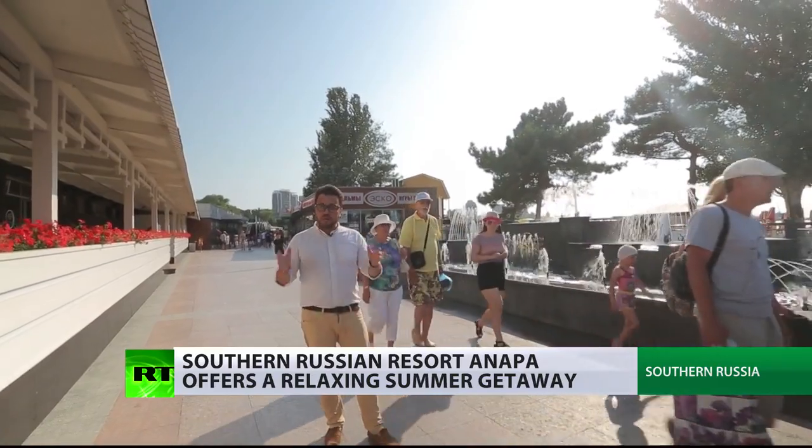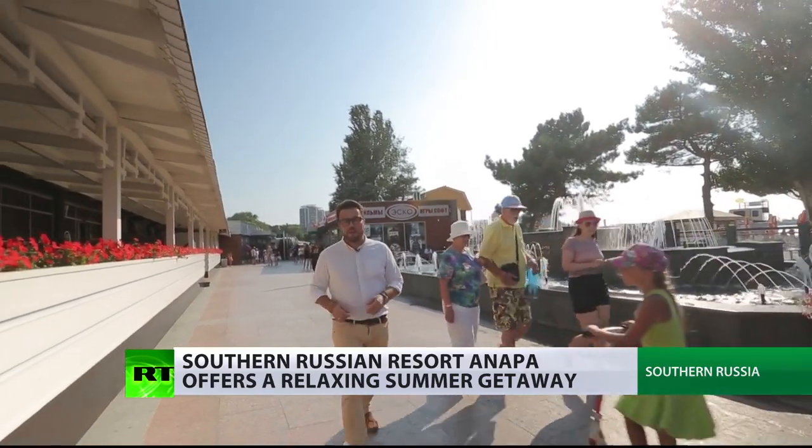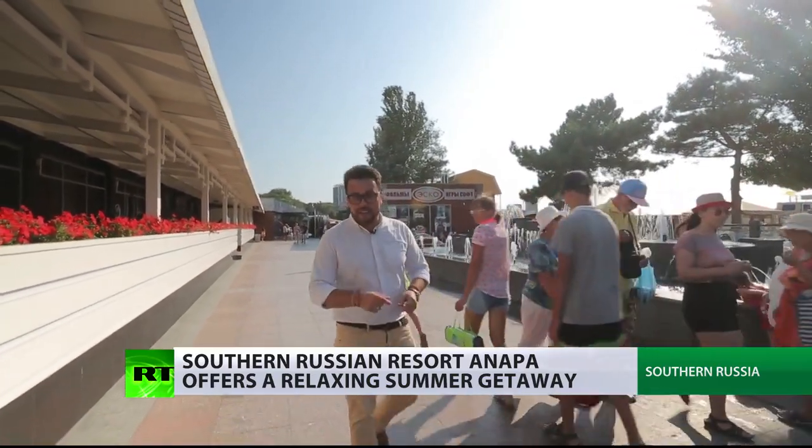Just a few months ago, a new international airport has opened up in Anapa, and we're about to check it out. Let's go.